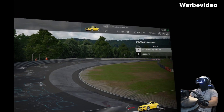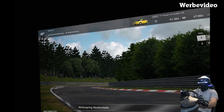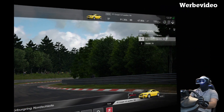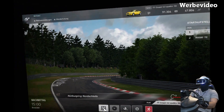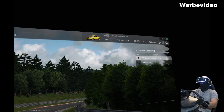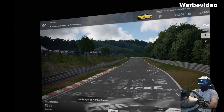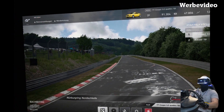Da sind wir also. Der 3,2 Audi TT Quattro. Das Urmodell ist der Audi TT 8N, den ich selber auch fahre. Der Quattro mit 3,2 Liter hat im Vergleich zum 8N 1,8T keinen Turbo, hat dafür 6 Zylinder statt 4 Zylinder. Persönlich gefahren bin ich den noch nicht, deswegen hauen wir den jetzt mal auf die Nordschleife.